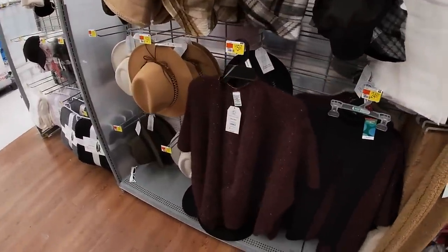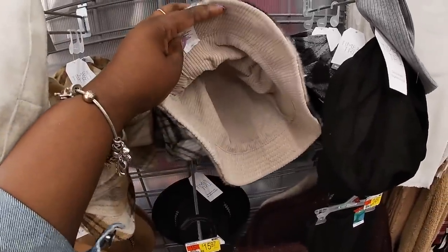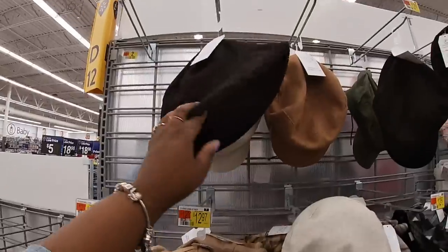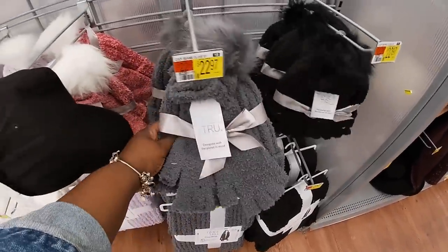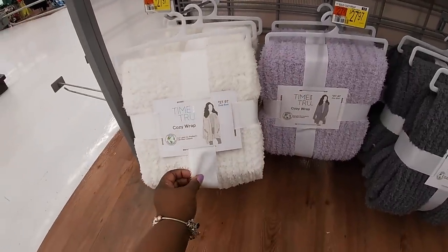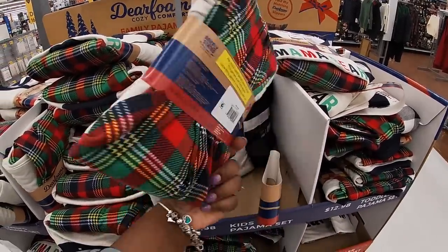Oh look, they have that shawl in burgundy — $13. These hats say reversible. And some more of those scarf sets — $23, Time and True. And these wraps are $27. The cute matching family deer — they say little bear, mama bear, papa bear, family sets.